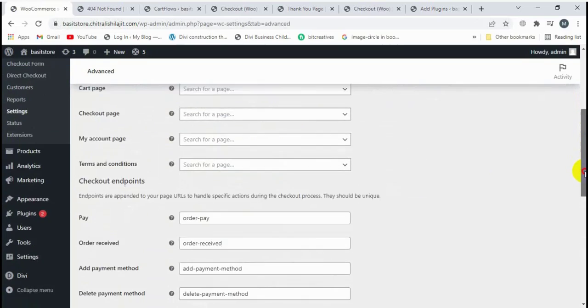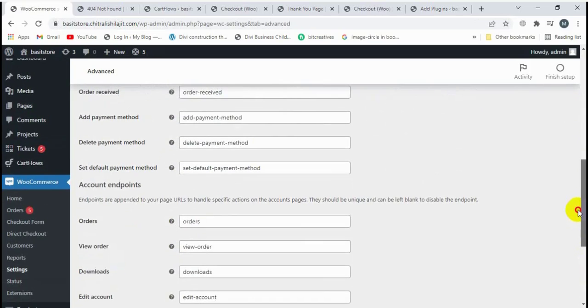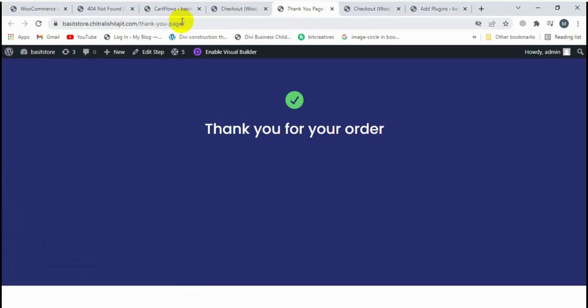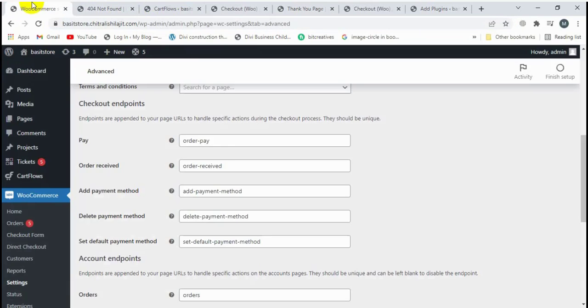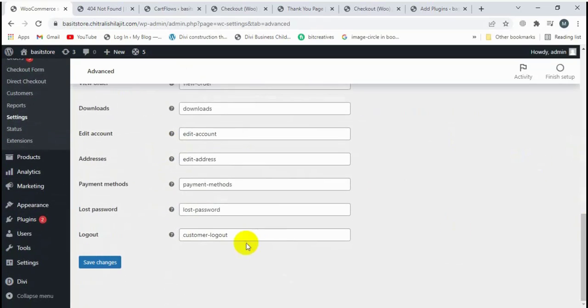Scroll down and you will see the 'Order Received' field. First, copy the thank you page URL, paste it into that field, and then click Save Changes.